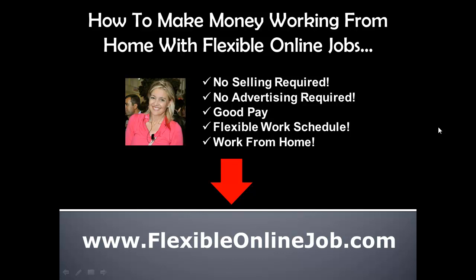Hi everybody, it's Sandy, and I'm going to show you how to make money working from home with a flexible online job that will allow you to make two hundred dollars fast. I know that sounds like a get-rich-quick statement, but if you work with the company that I work with, it's very easy and possible to do that every week. I make over three hundred dollars a week with this company.